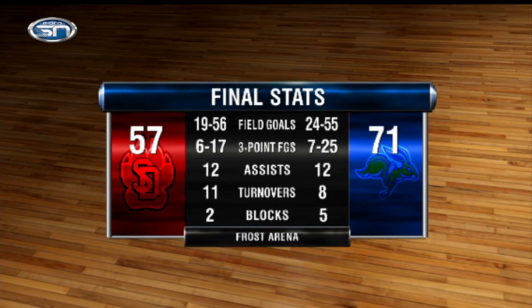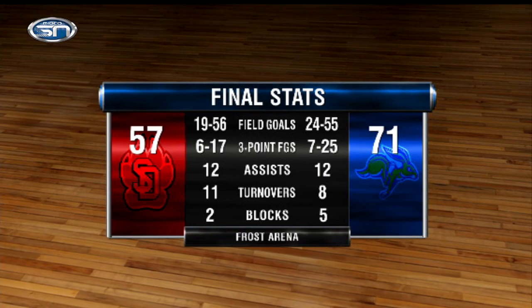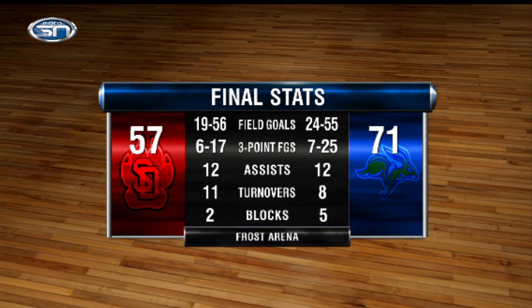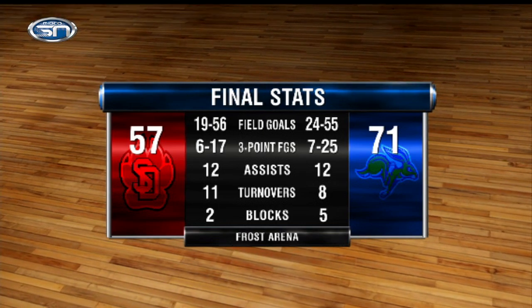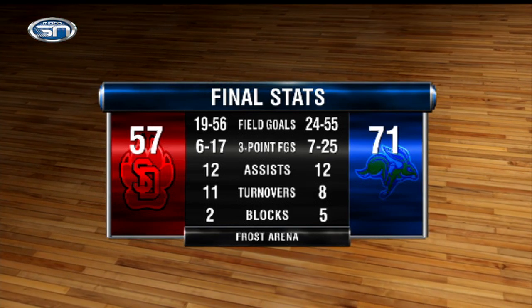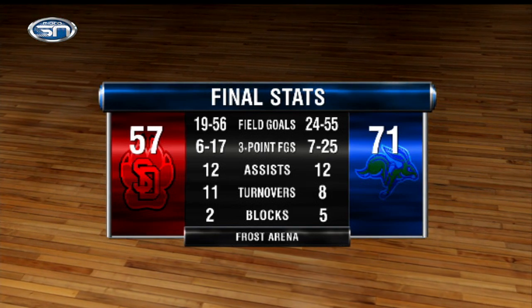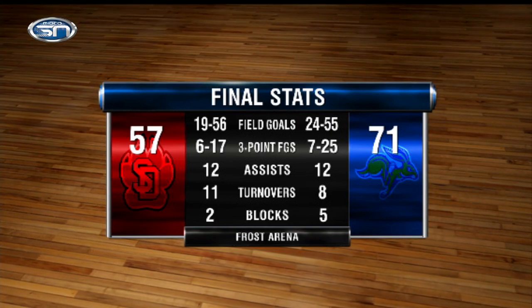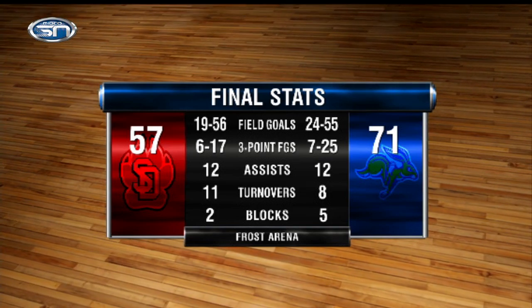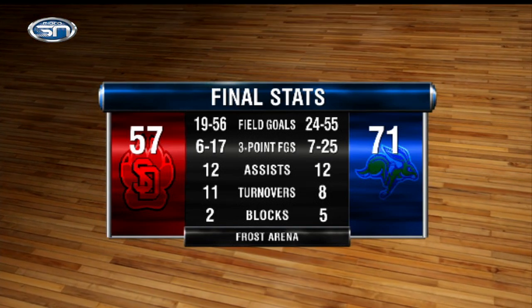Just after that hot start, the Coyotes could not find the basket. They started the game 6-for-8, but after that, South Dakota State held them to 10-for-41 shooting — below 25%. South Dakota State's defense does it again, and they're starting to really believe in themselves on the defensive end. Weird to see how the game started, but after those first seven minutes, they were in a groove.